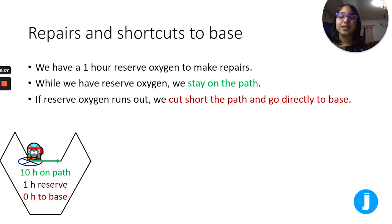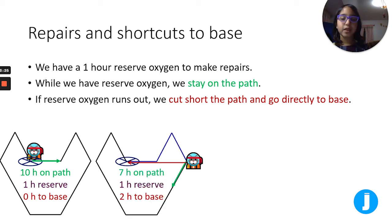Repairs and shortcuts to base: we have a one-hour reserve oxygen to make repairs. While we have reserve oxygen we stay on the path. If reserve oxygen runs out, we cut through the path and go directly to base. As you can see, at the base we have 10 hours on the path, one hour in reserve, and zero hours to base. If we were here, we'd have seven hours still on the path — the red arrow shows the shortcut — so it'd be two hours back to base taking a shortcut and one hour in reserve.